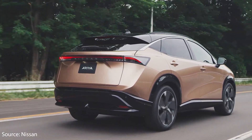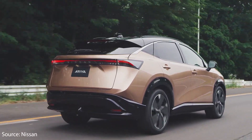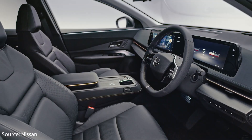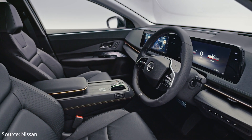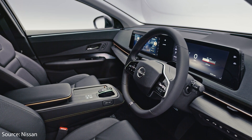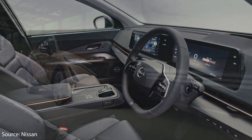The Nissan Aria is a very well-designed new C-segment all-electric SUV. It has some very nice design features, but at the same time it does very much look like most of the SUVs on the market right now. But when it comes to the interior, it does have a very clean, minimalistic, and modern interior, which I really like.